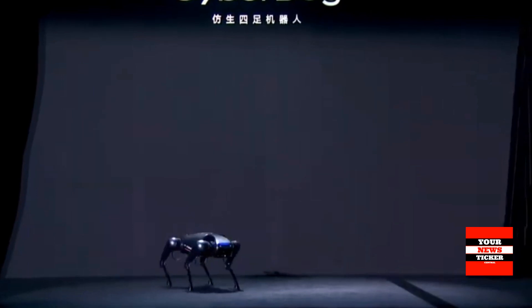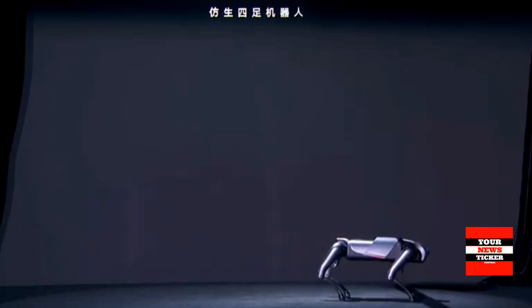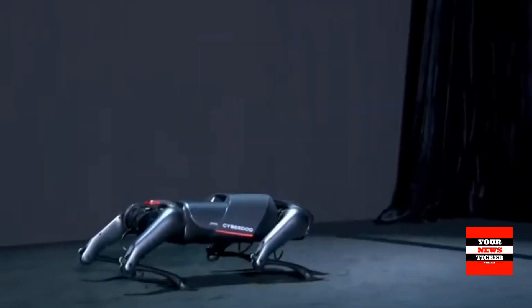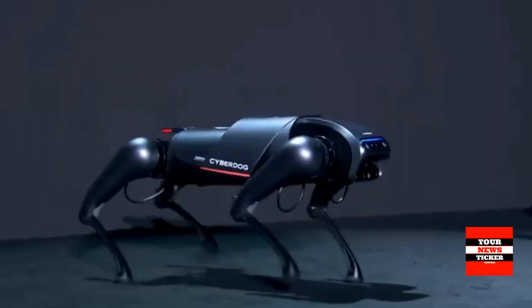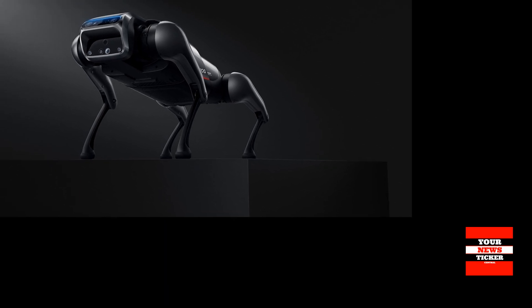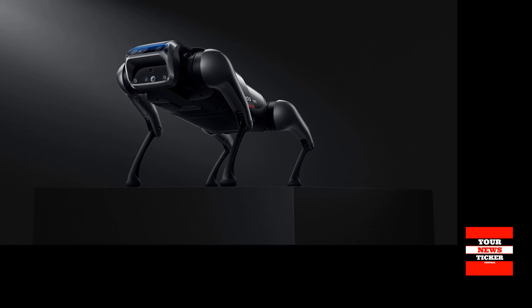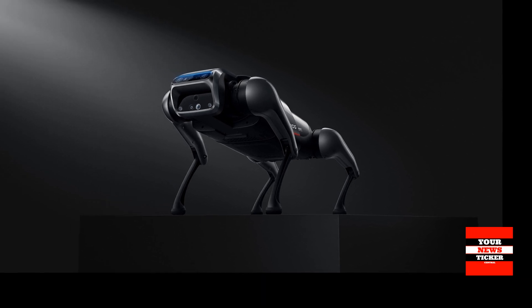CyberDog is capable of performing unusual activities, and the ways in which it can be interacted with are limitless. Developers can explore and integrate a wide range of creative hardware add-ons or software systems — such as a searchlight, panoramic camera, motion camera, LiDAR, and more — thanks to CyberDog's external interfaces, which include three Type-C connectors and one HDMI port.